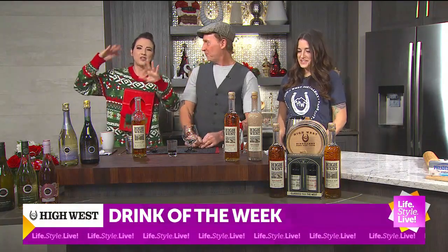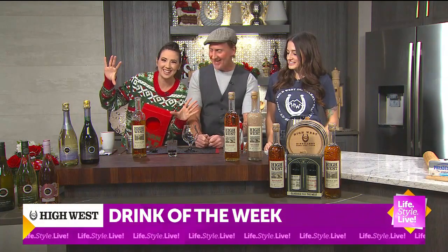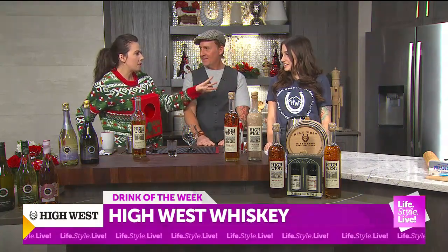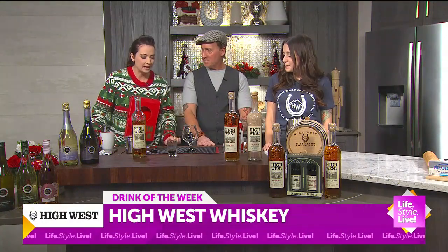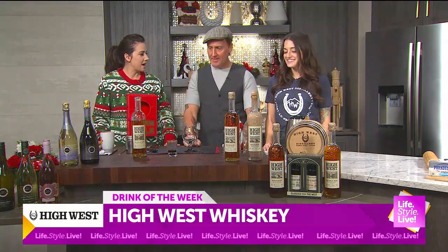If you didn't know by now, it is drink of the week time. Brett Butler is here along with Lauren Johnson — with High West Distillery, but also with Constellation Brands. Interesting. I texted my husband this and he said that is one of my favorite brands. Love to hear — it's got to be good stuff.